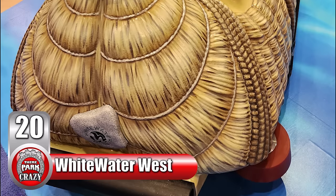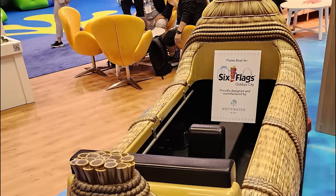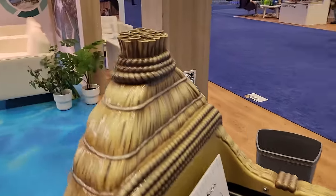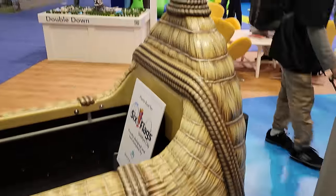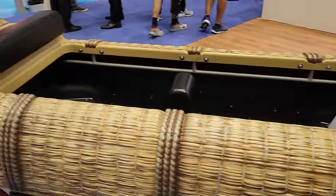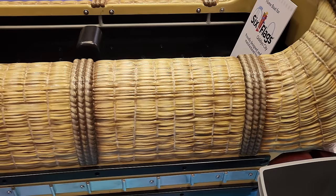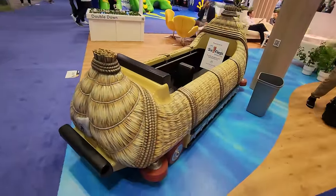Number 20 is Whitewater West with their new log flume boat design. This is the first of several attractions going to the upcoming Six Flags Cadillac project. According to Whitewater, the aesthetic design process was extremely involved — the goal was to make the vehicles resemble boats made of straw to fit in with the ride's theme. From the intricate weave patterns that mimic straw to the subtle hues of color, every aspect of the boat's design has been carefully considered. Whitewater West has once again achieved what they were aiming for.